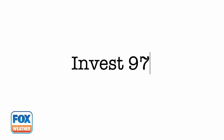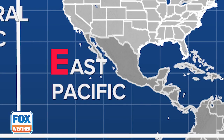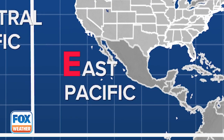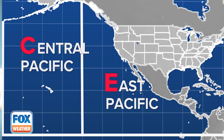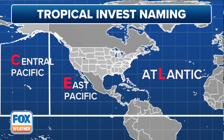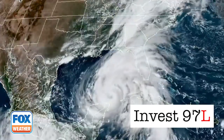In addition to a number, meteorologists give invests a letter to denote the body of water where the invest is located. Invests found in the Eastern Pacific are designated with an E, invests in the Central Pacific with a C, and invests in the Atlantic Ocean with an L — yes, an L, because A was already taken. Back to Helene: the area of low pressure where it was born, being dubbed invest 97L, meant that it was a system that developed in the Atlantic Ocean.